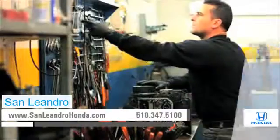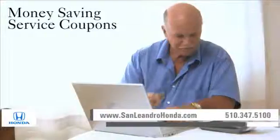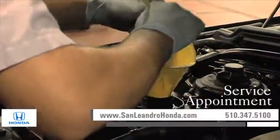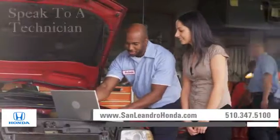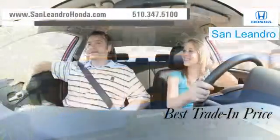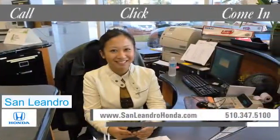Visit us at www.sanleandrohonda.com. While you're there, print out money-saving service coupons, schedule a service appointment, and speak to a technician. And when you use a certified dealer's service station, you get the best trade-in price for that vehicle. Call, click, or come in for more information.